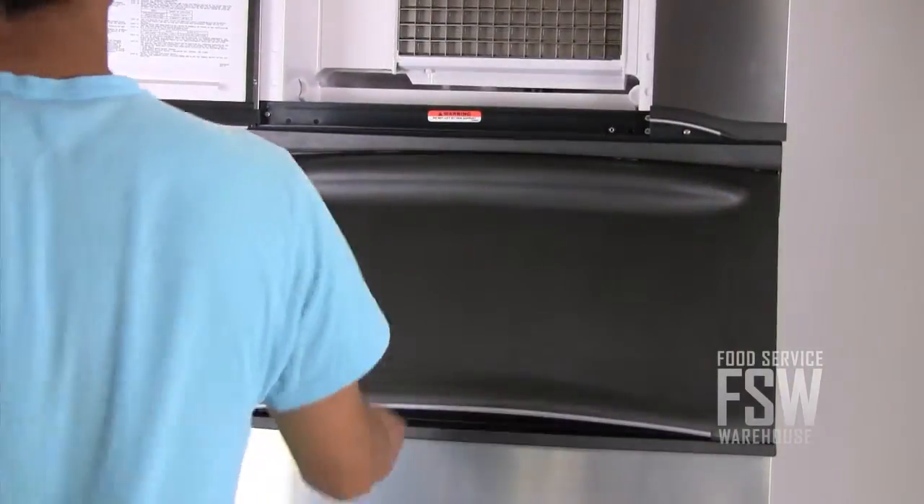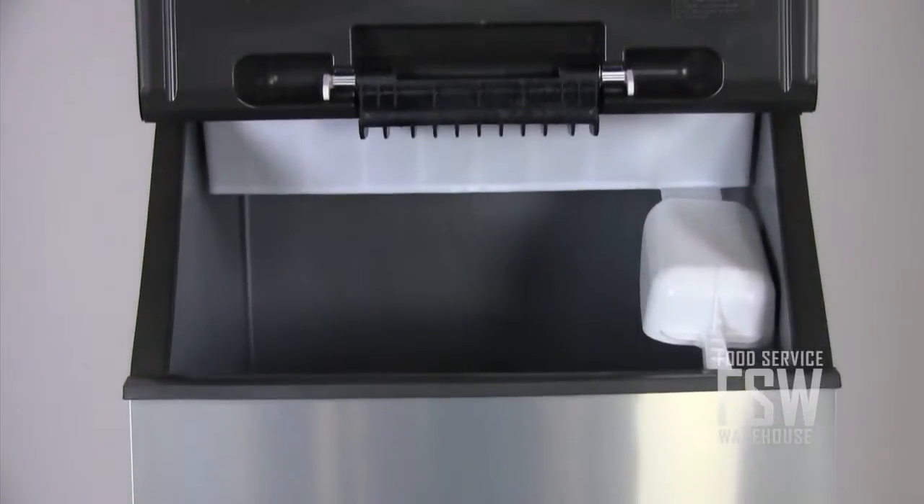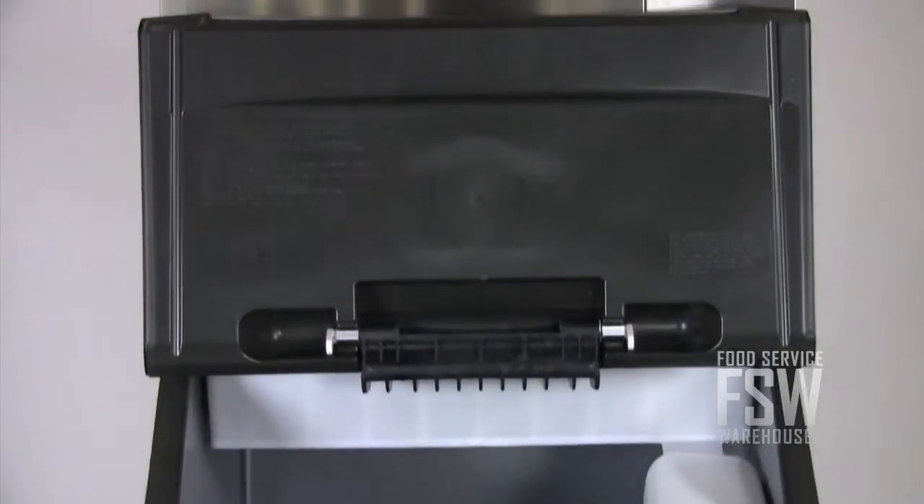The ice bin has a durable plastic door that lifts up to create a large opening for scooping ice. This Manitowoc Ice Machine and Ice Storage Bin combination unit offers convenience and reliability for the commercial operation.